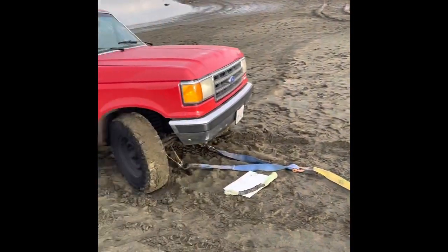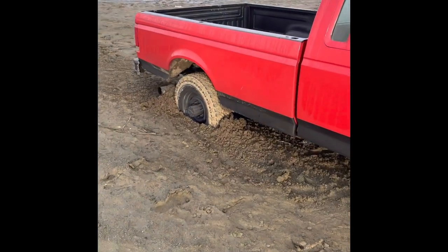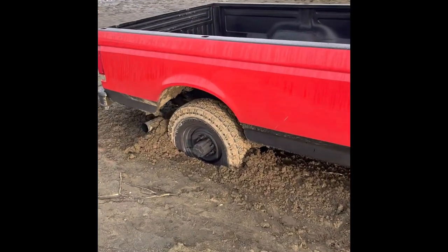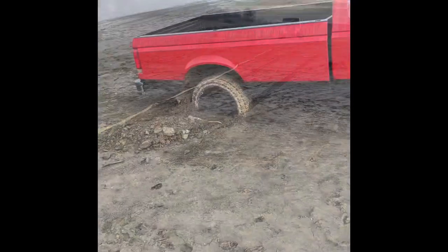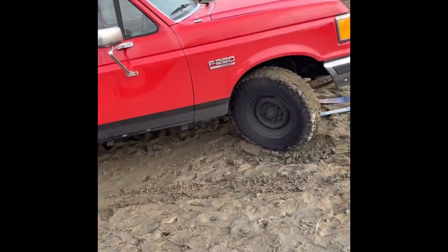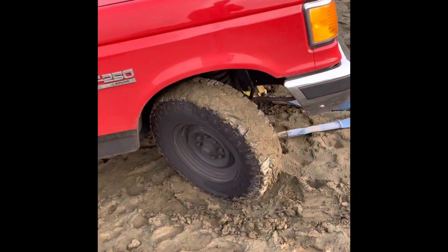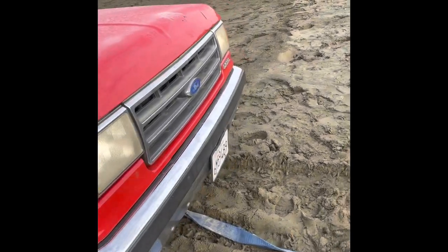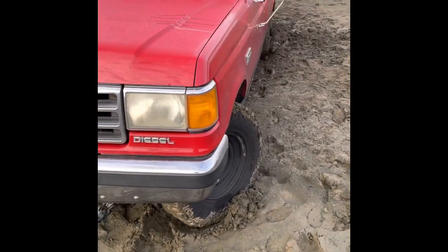If he doesn't come out the first try and I keep yanking on it, I'm just going to bury the back end of my Jeep. But waiting on the owner to show up — he should be here any minute. I'm going to go ahead and start digging these tires out and try to make it a little bit easier. Still waiting on the owner who said he's about five minutes away. Got the tires dug out a little bit. I don't want to shoot myself in the foot here, but I feel like I can get this in one pull. I've done bigger trucks that are more buried in one pull.